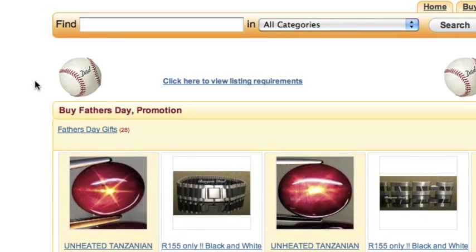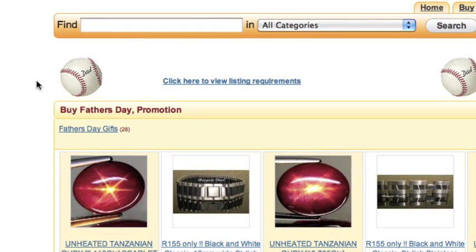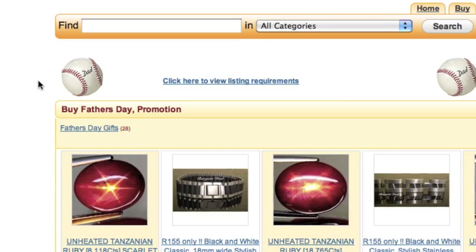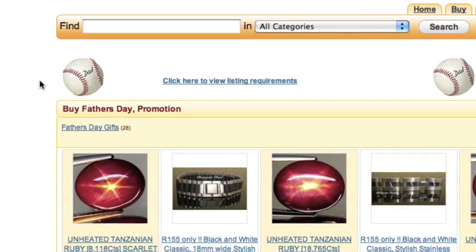Promotional Category Listing: if the item fits into more than one category, the seller can list it in a second promotional category. A fee is charged for listing items in a second category. Biddlebuy may also run marketing promotions, like Father's Day Promotions, in which sellers can participate by selecting specially designated promotional categories.